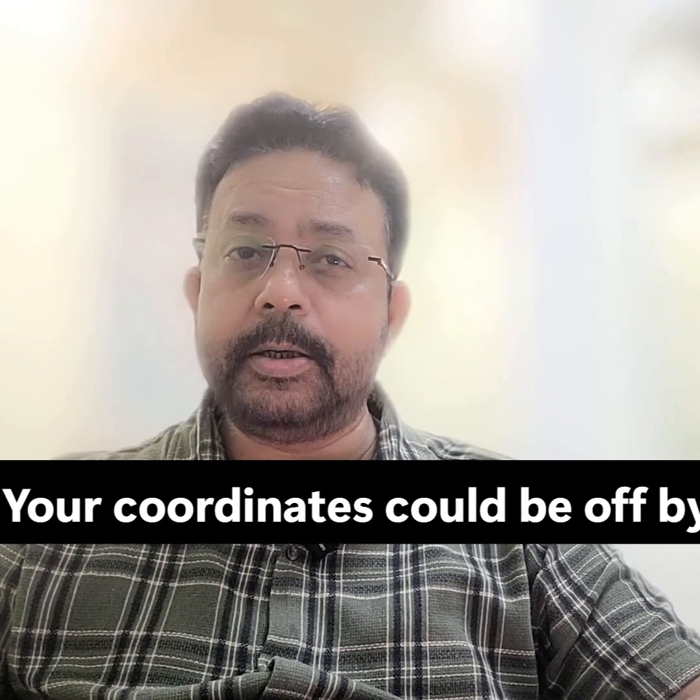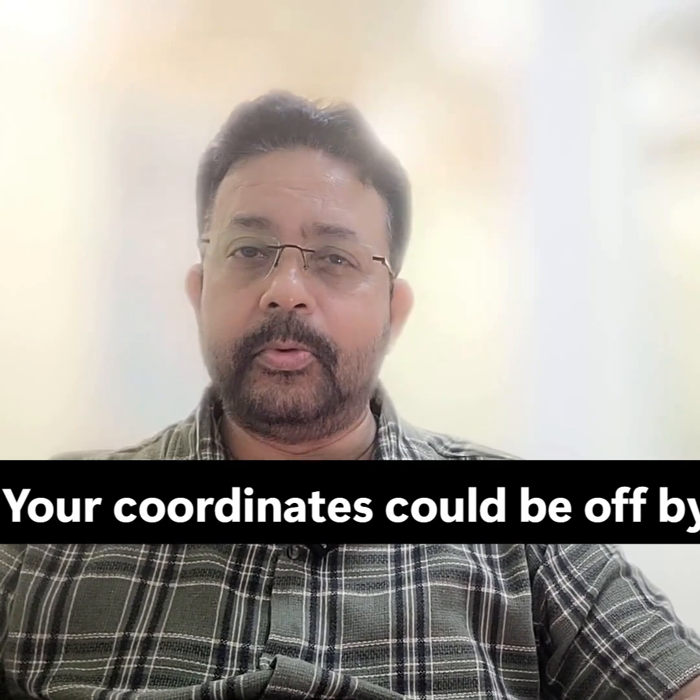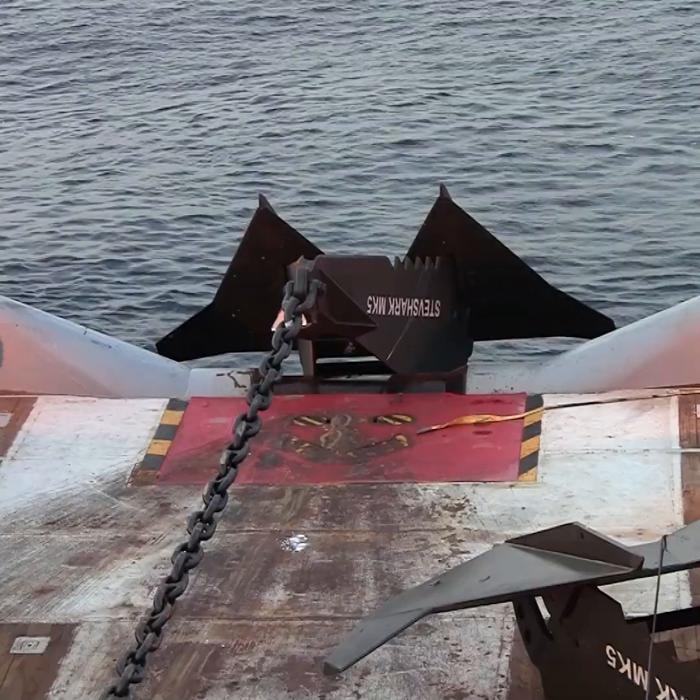If you are still using Everest 1830 in India offshore, your location could be out by 200 meters and you wouldn't even notice it. Imagine you are on a barge in Mumbai High and send a location to a vessel, and it drops anchor on your given coordinate and ruptures a live pipeline.